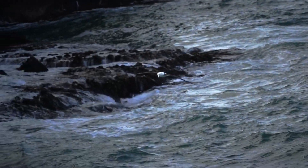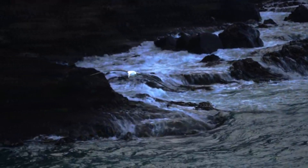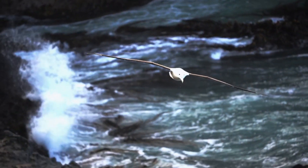A floating wanderer above the water — a bird that spends most of its life in flight. Today, we will talk about the beautiful and graceful bird that is one of the largest flying birds, the albatross.